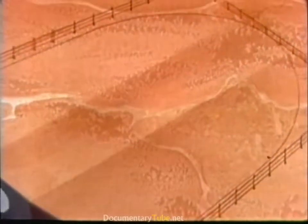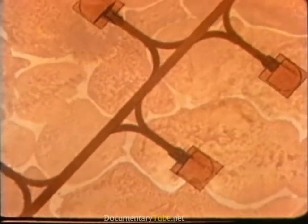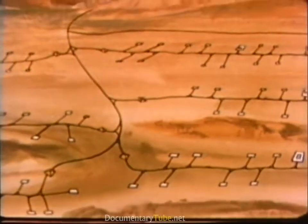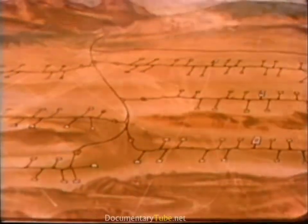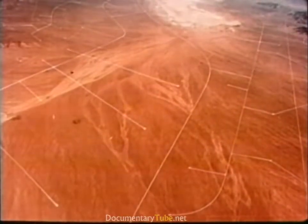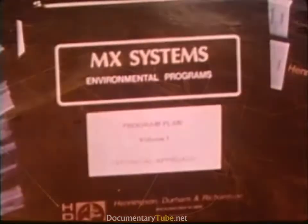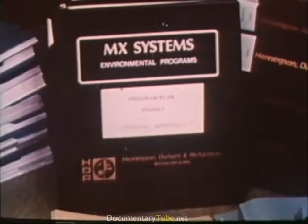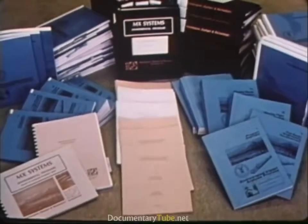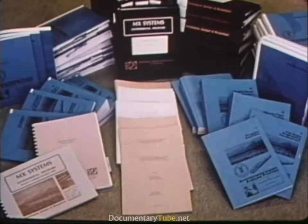Every effort will be made to minimize the environmental impact of the MX. In addition to withdrawing as little public land as possible, the shelters and road networks are being designed to be nearly flush with the ground for maximum landscape blending. It should be remembered that a typical valley with shelters and roads drawn in to actual scale would look like this photo, rather than as depicted for clarity in the animation. The required environmental impact studies are underway: two have been completed, and two more are in process — one for selection of a deployment area, and the other for a production decision in 1983. There may also be supplemental environmental impact statements.